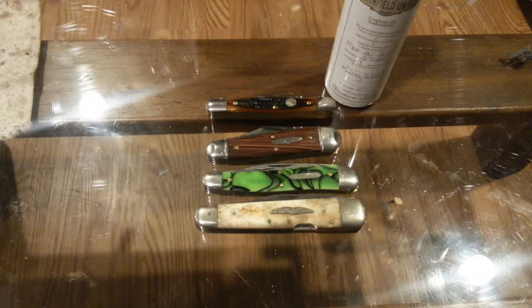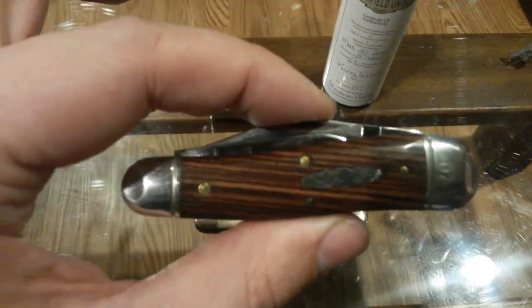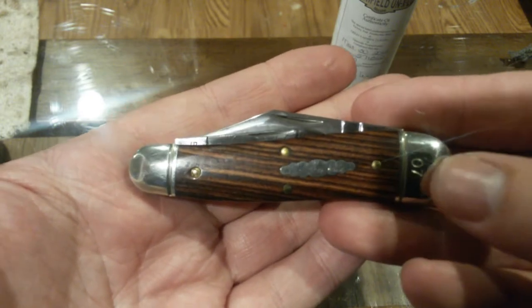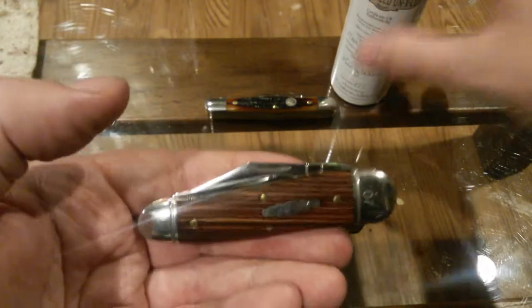You can definitely make money off of it if you want to invest a little bit of time. The knife is this one right here. This is a GEC 57 Geppetto Whittler, serialized number 7. And what makes it special is it's number 7 of 7, and this is a prototype.